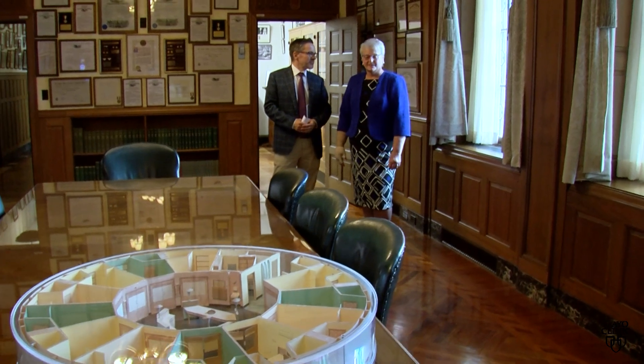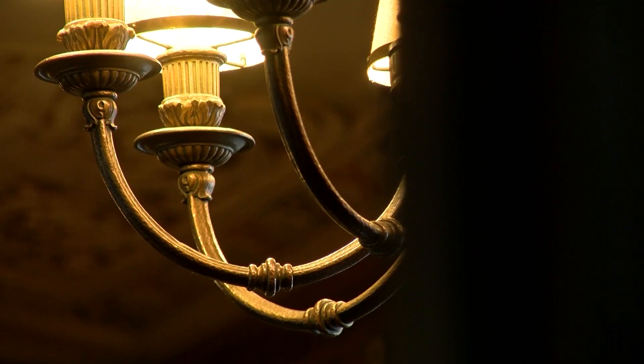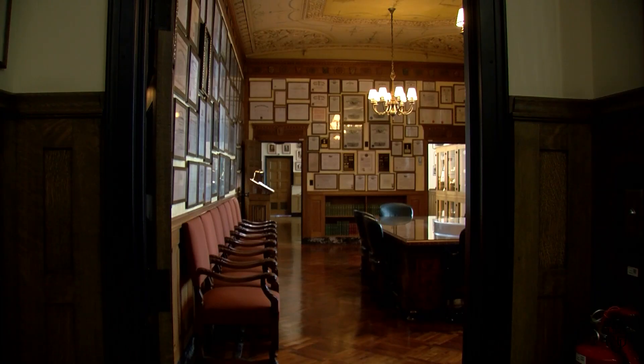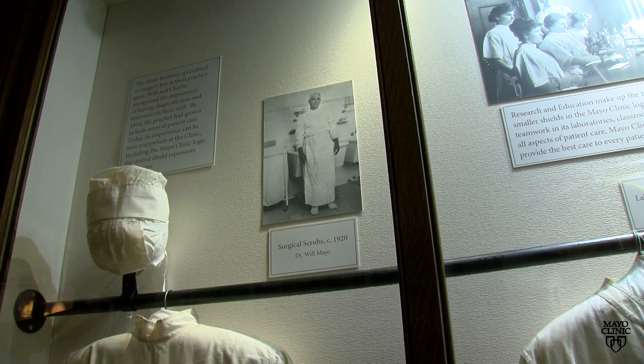The boardroom was used up until 1955 when the Mayo building across the street was opened and the board moved over there. But it opened in 1928 and the board convened its important meetings here up until 1955. On the wall are honors and awards from Dr. Will and Dr. Charlie from all over the world. They traveled extensively to learn from others and bring back best practices.